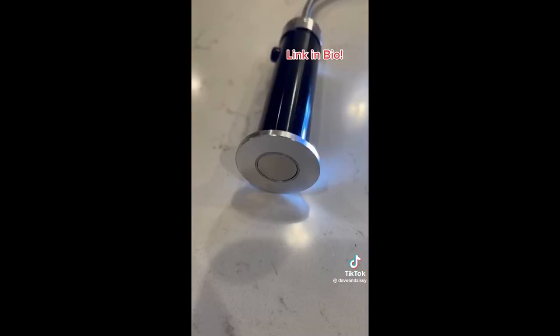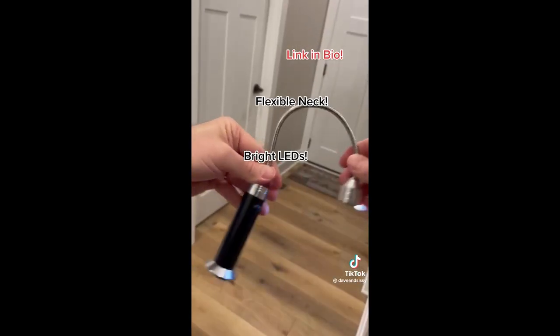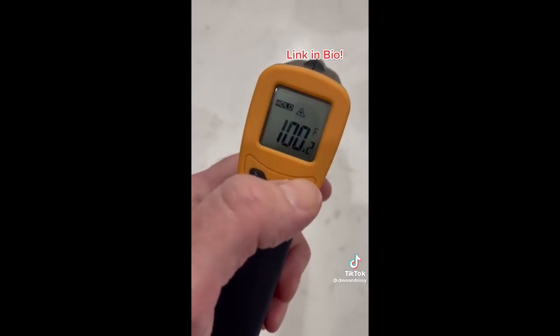Amazon Christmas gift ideas 2022. These grill lights are awesome for grilling after dark. With their bright LED bulbs and magnetic base, you can stick them to your grill or Blackstone to light up your cooking area. Night grillers will love them. And this infrared laser thermometer is great for any kind of cooking when you need to know how hot your cooking surface is.